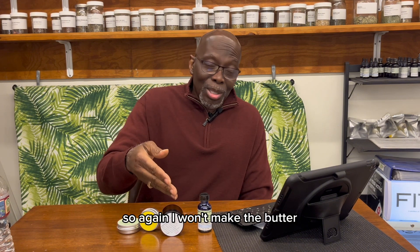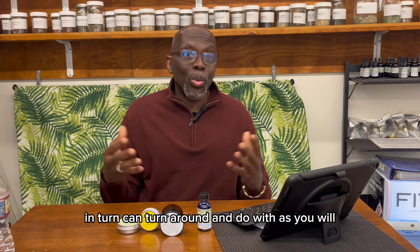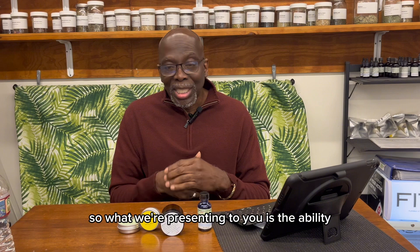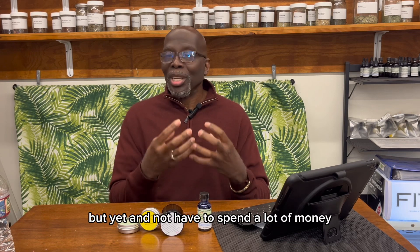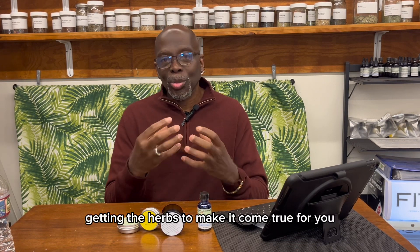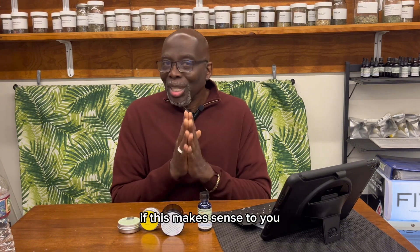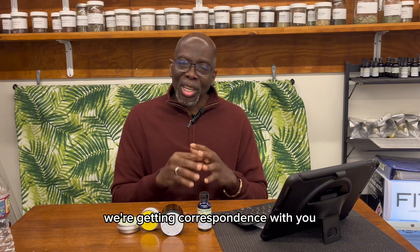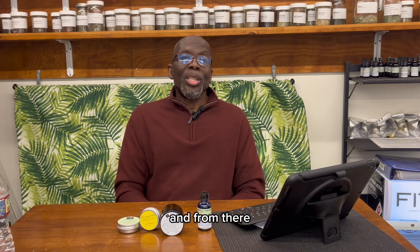So again, I won't make the butter, but I'll make the infusion that you in turn can do with as you will. We also include essential oils if necessary in the recipe. What we're presenting to you is the ability to come up with your own ideas, but not have to spend a lot of money getting the herbs to make it happen. We can make the base of the product and you can put it together and form your own product. If this makes sense to you and you think you might be interested, let us know what you're trying to do. We'll correspond with you, determine what you want, tell you how we put it together, what ingredients to use, and from there you've got your finished product.